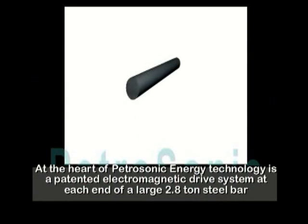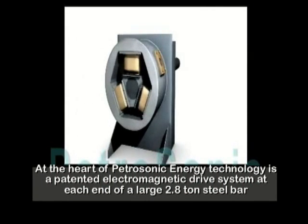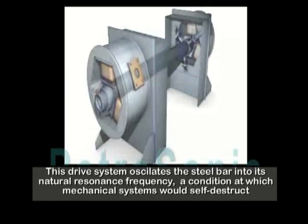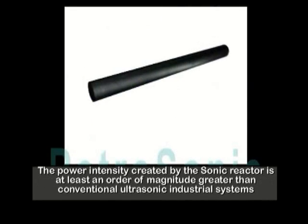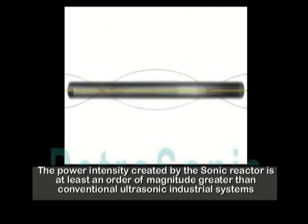At the heart of Petrosonic Energy's technology is a patented electromagnetic drive system at each end of a large 2.8 ton steel bar. This drive system oscillates the steel bar into its natural resonance frequency, a condition at which mechanical systems would self-destruct. The power intensity created by the sonic reactor is at least an order of magnitude greater than conventional ultrasonic industrial systems.